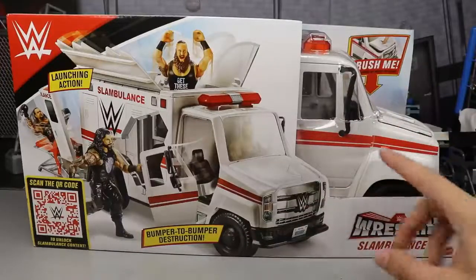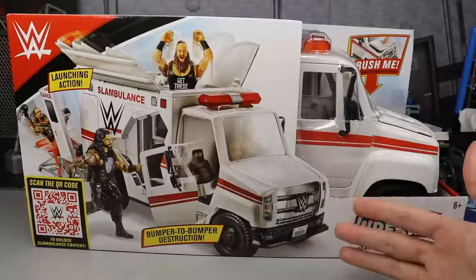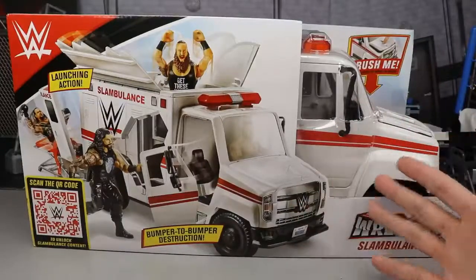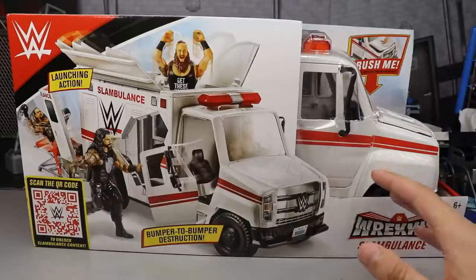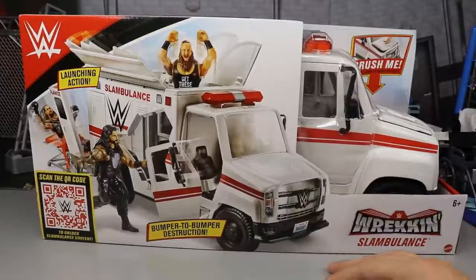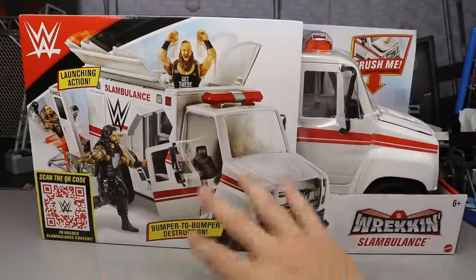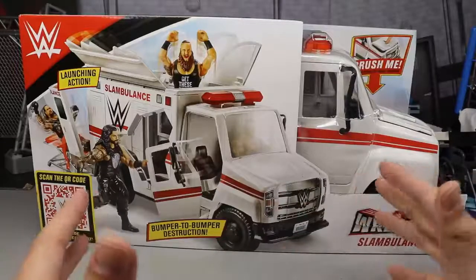I believe this will be available at Target and Walmart very soon. I actually got mine off Amazon, so I'll put a link in the description if it's still in stock. I am super excited to get this started — ever since they revealed it at what I think was New York Toy Fair, I've been ecstatic. It's got a lot of features and a ton of stuff going on.